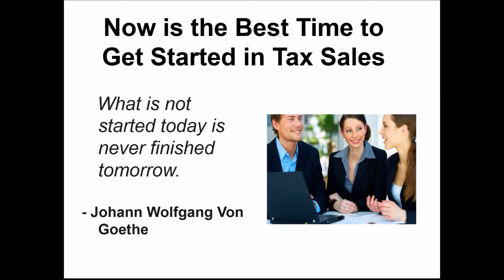A lot of investors talk about doing tax lien and deed investing but don't actually do it. Even real estate investors often don't really know how. Being part of this call, you're going to learn the strategies to take advantage of the tax sale market. What has never started today is never finished tomorrow — and you guys are starting that step, whether this is your first deal or your 50th.